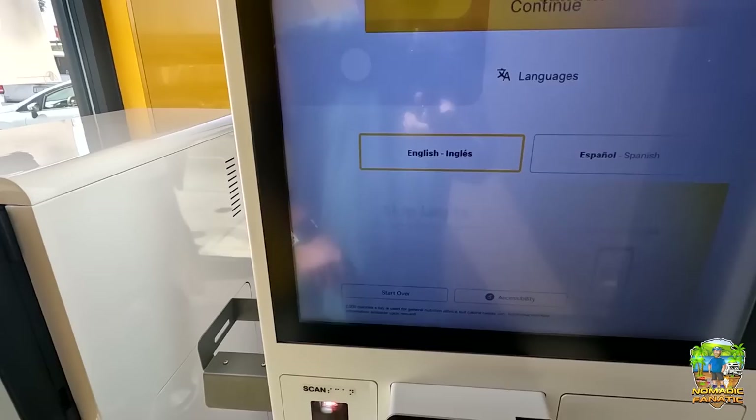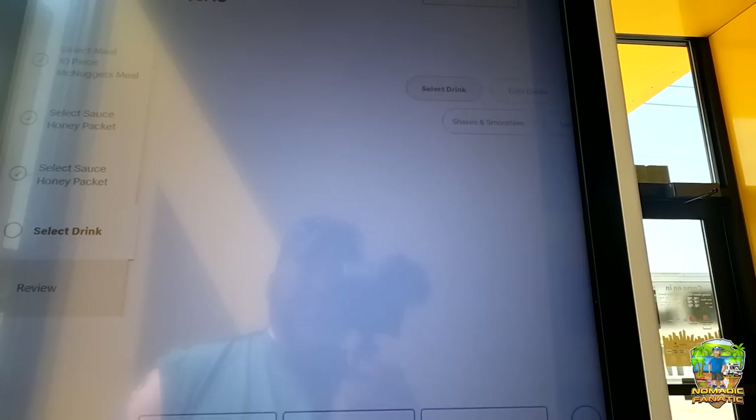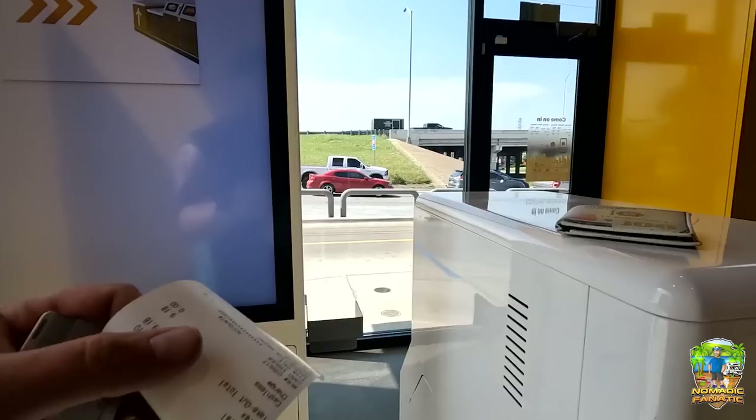We're going to skip the login and go to orders. There's nowhere to sit in here so let's get a meal — nuggets, regular honey, Coke, and add to my order. No thanks. Good to go. And 794 is my number. There's my receipt.